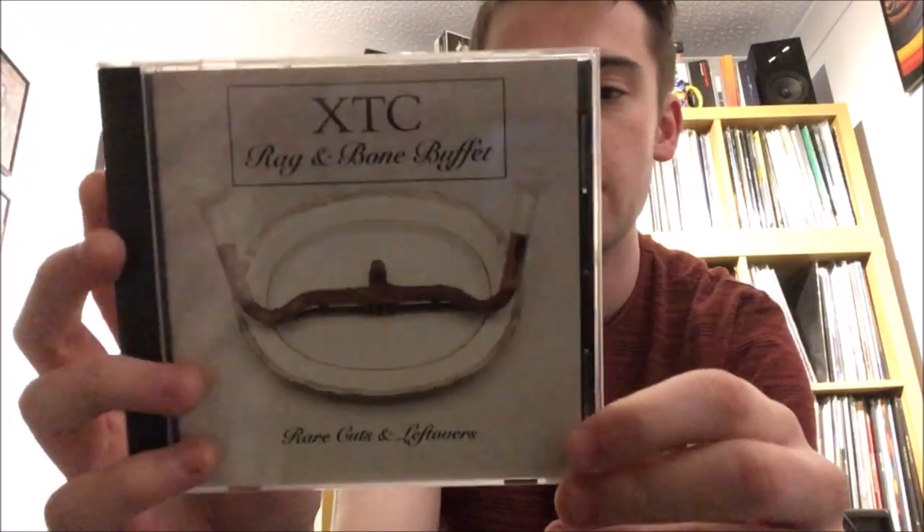Now before we get on to the vinyl records, I've got a couple of CDs and miscellaneous bits to show. The first one was bought online — it's another addition to my XTC collection, the Rag and Bone Buffet compilation called Rare Cuts and Leftovers. It's basically just what it says on the tin — a lot of B-sides, stuff never on albums. You've got Extra, which is one of my favorites, Heaven is Paved with Broken Glass, and their two Christmas songs, which you can only get here. Really nice CD.